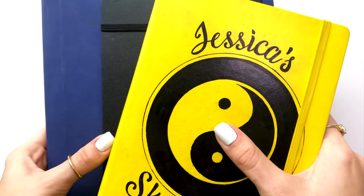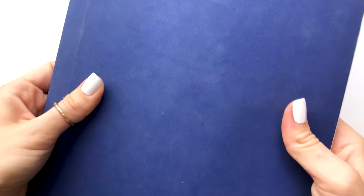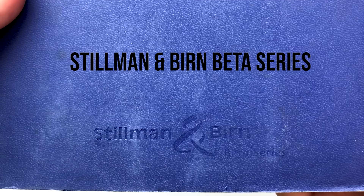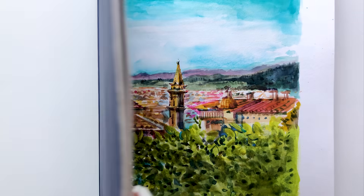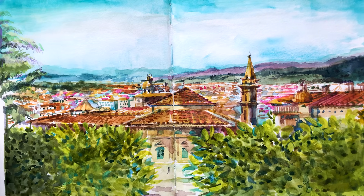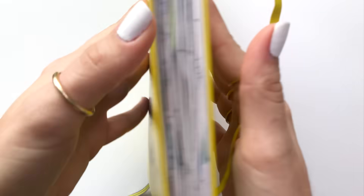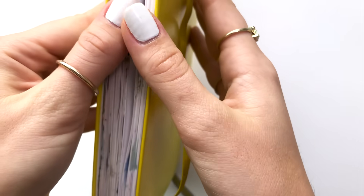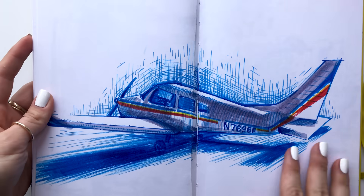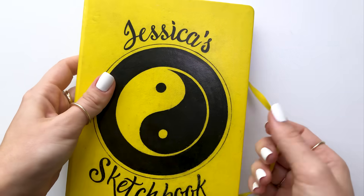Now talking about sketchbooks, one factor that I really look for is paper that can take all mediums. I took the Stillman and Birn Beta series sketchbook with me to Italy — I love this one because it opens flat, the pages are white and super durable, and it was great for wet mediums such as watercolor. It holds ink beautifully and worked great for pencils too. The next sketchbook I recently finished is the Leuchtturm 1917 in A5 size. I got it to experiment and ended up really loving it since it held up beautifully with all my mediums and was a great compact size.